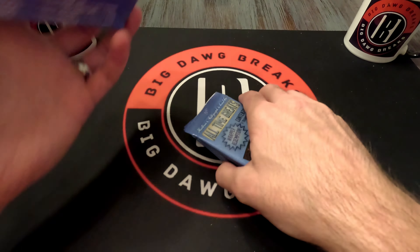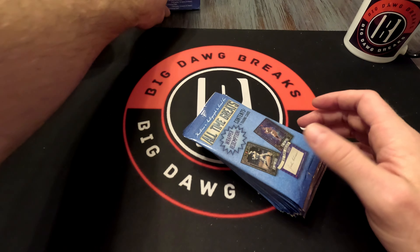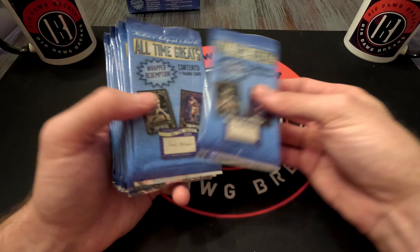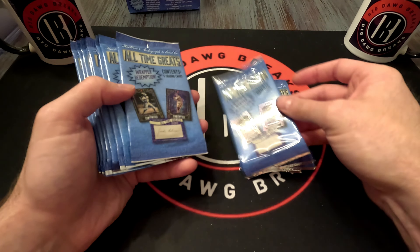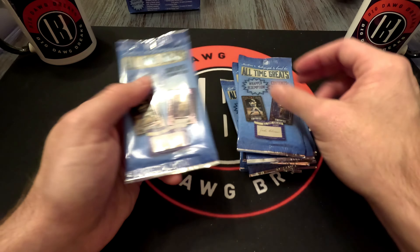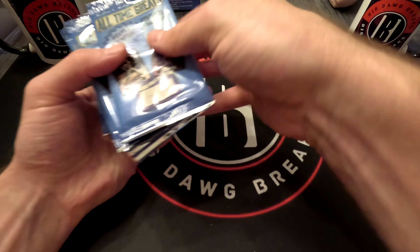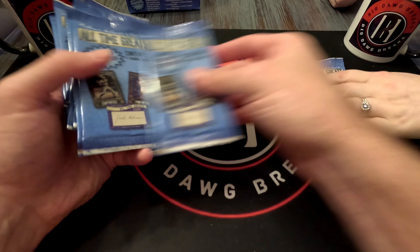I've actually seen one opening of these and they looked kind of cool. I wasn't expecting there to be so many packs — one, two, three, four, five, six, seven, eight, nine, ten, eleven, twelve. They all feel the same, so let's do this.